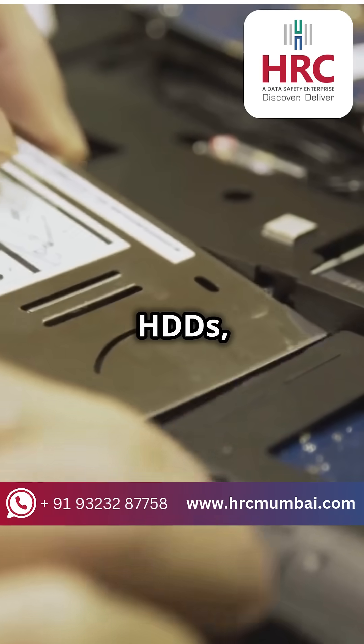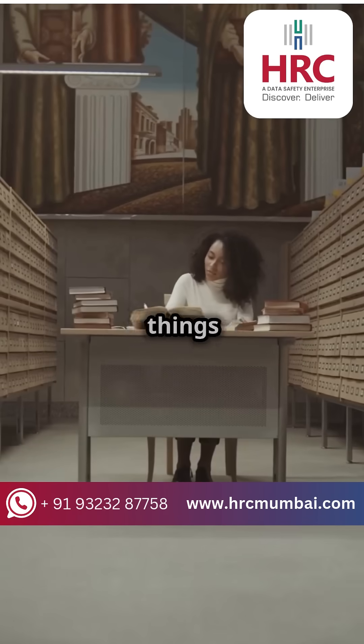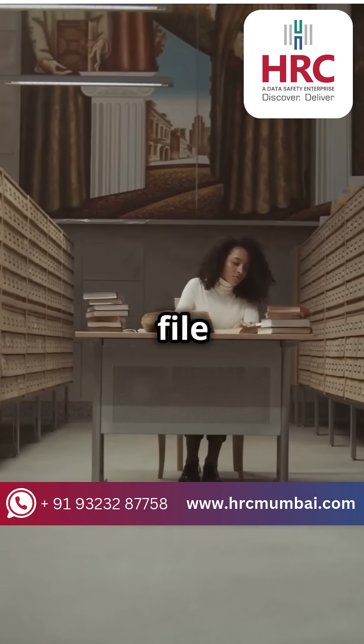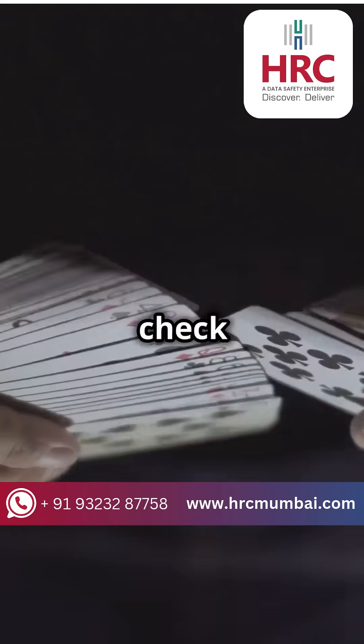No spinning parts like HDDs, so they're quiet and speedy. But when it comes to data recovery, things get tricky. HDDs have this neat file system like an old-school library. Lose a book? Just check the index.